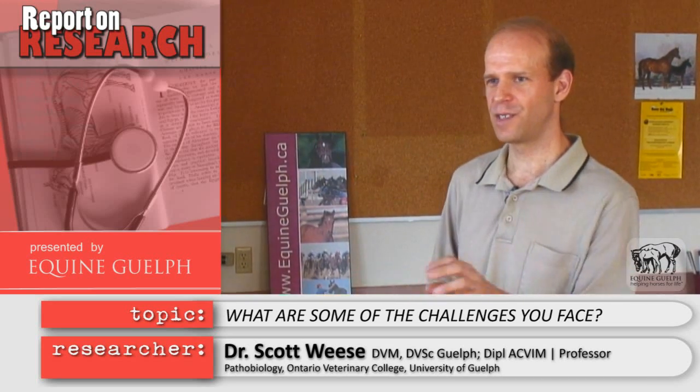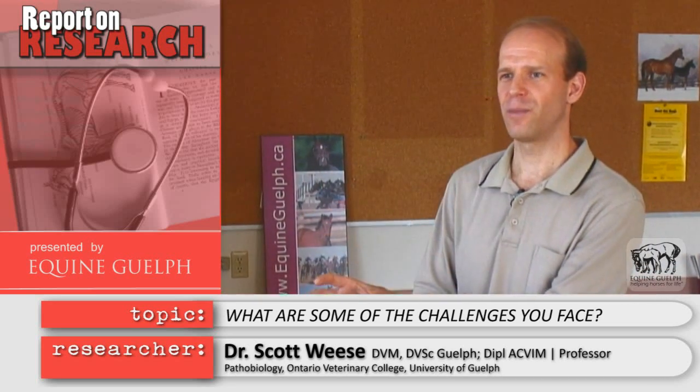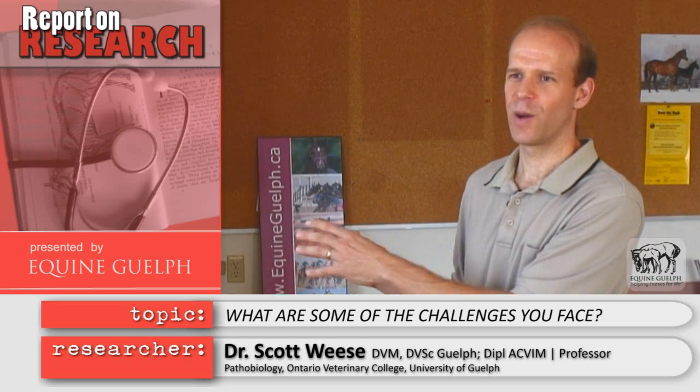Maybe the biggest challenge is trying to merge horse health with the lab equipment, the DNA molecules, and the computing side — bringing all of this together to say: this fecal sample has these different bacteria, and this is what that really means. Trying to use all this information we can get now is one of the bigger challenges.